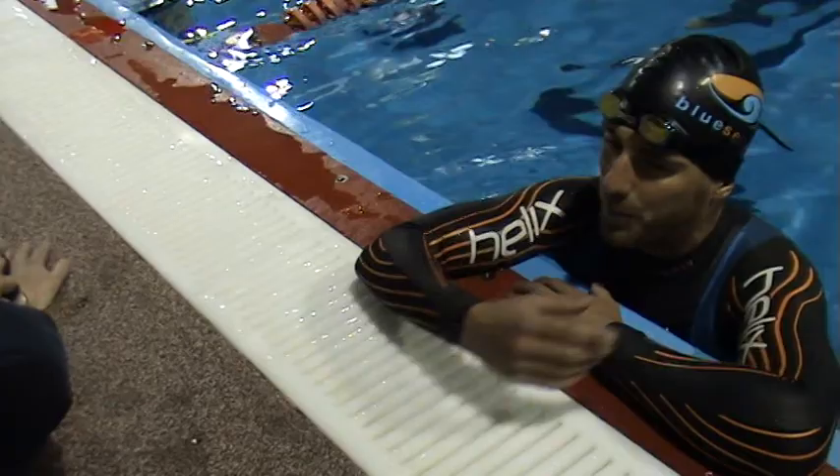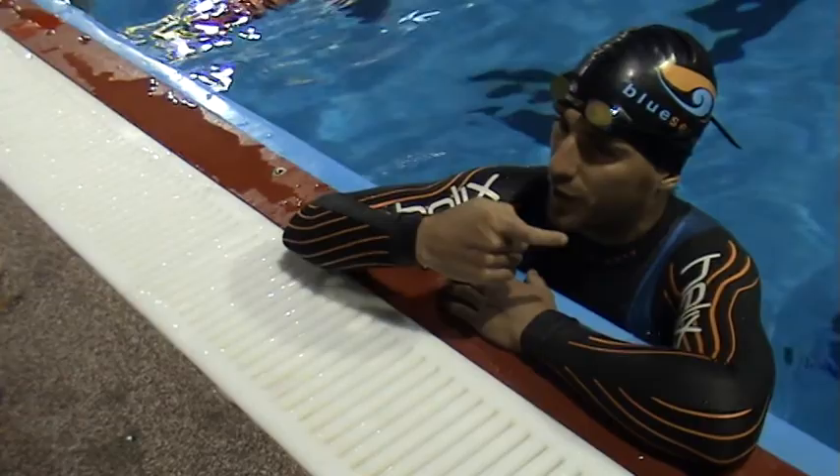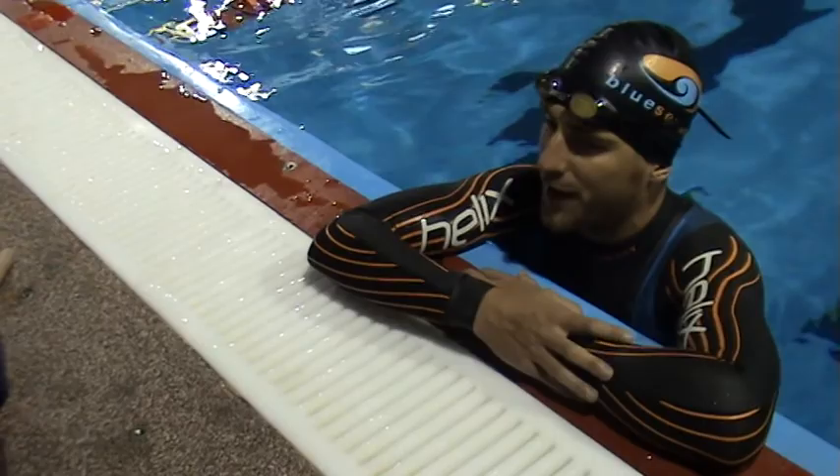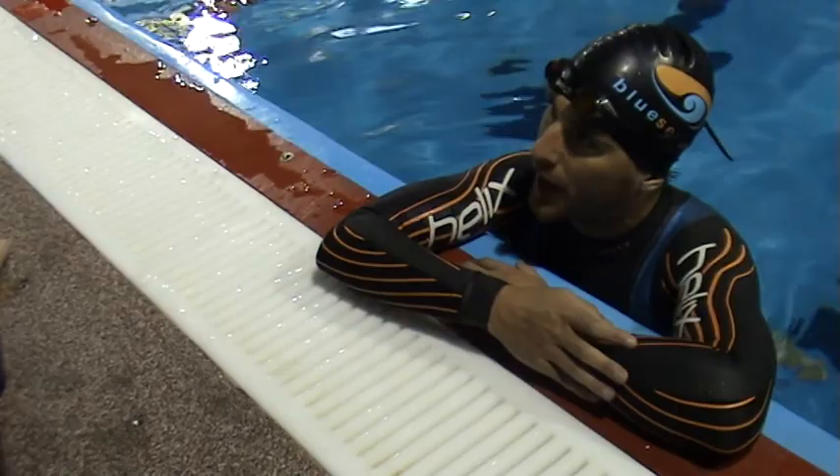I've been using Boost oxygen as soon as I get out of the water, taking a couple of shots of that, and I've found that it speeds my recovery up. It gets oxygen into the body a lot quicker to those muscles that need it, so that I'm ready and set for the next rep to hopefully be able to give a good maximum output again.